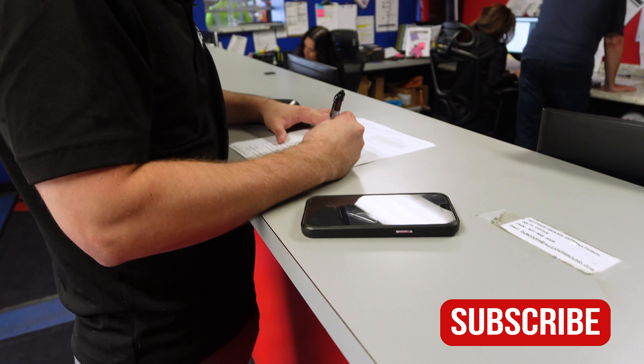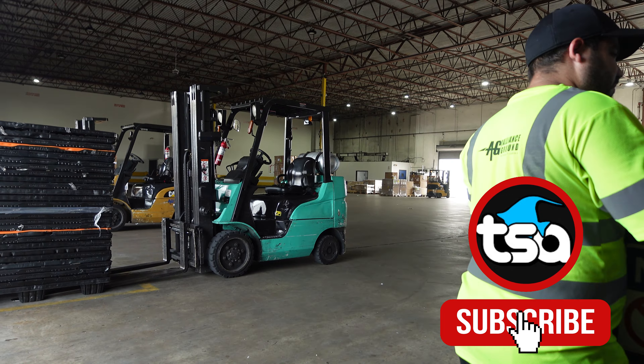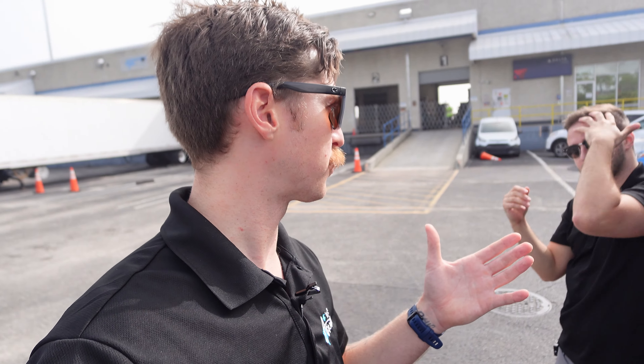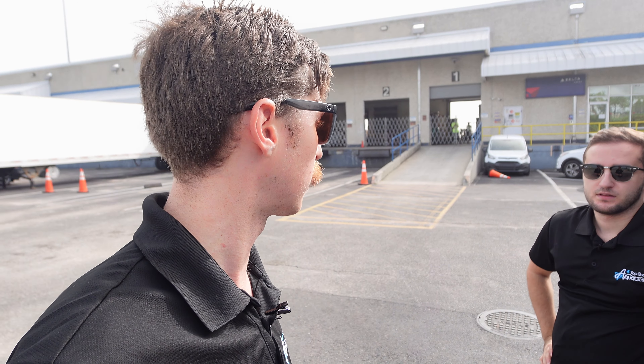We're here at the airport. I'm hanging out with Jed, the Director of Sales. He's going to be helping me out throughout the process picking up these fish. So Jed, go ahead and take it away. We're out here at Delta Cargo right now at MCO Airport. It's kind of behind the scenes — not a lot of people come back here. It's nothing really special but this is where all our fish come in from LA. So let's go check them out.